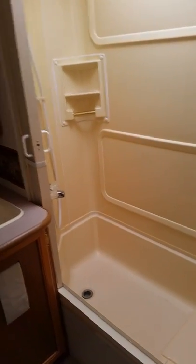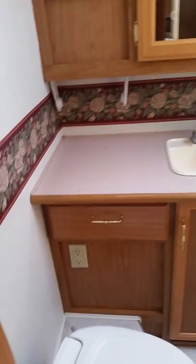There's the tub, there's your sink, there's your john. And I'll give you an image of the coach from back here.